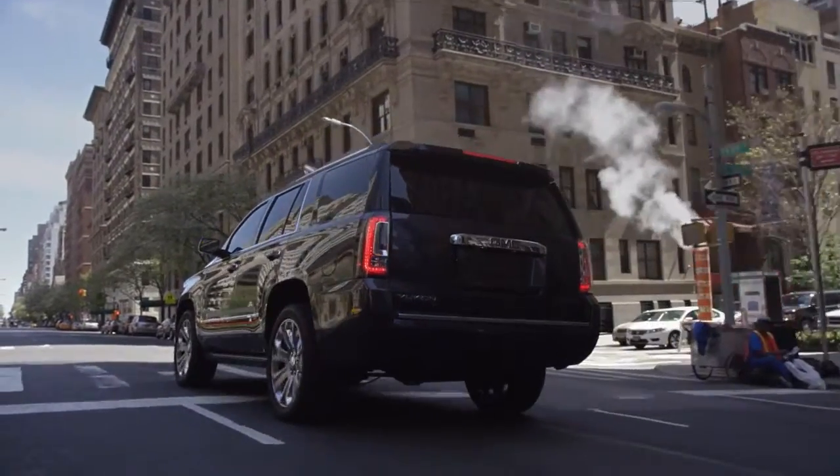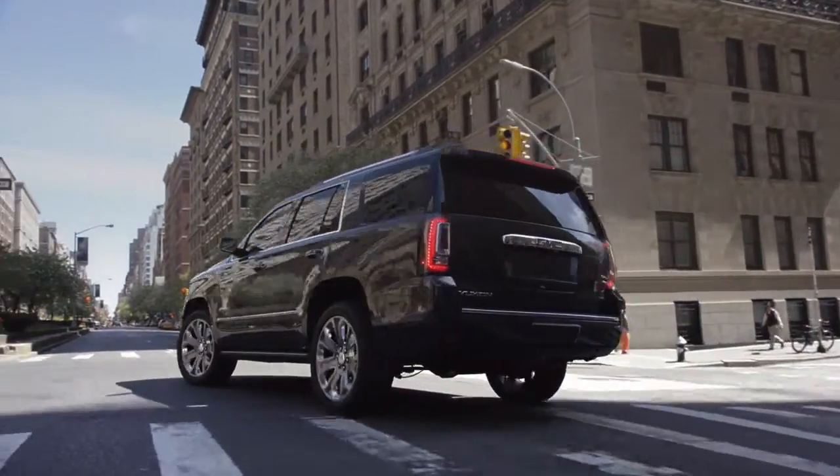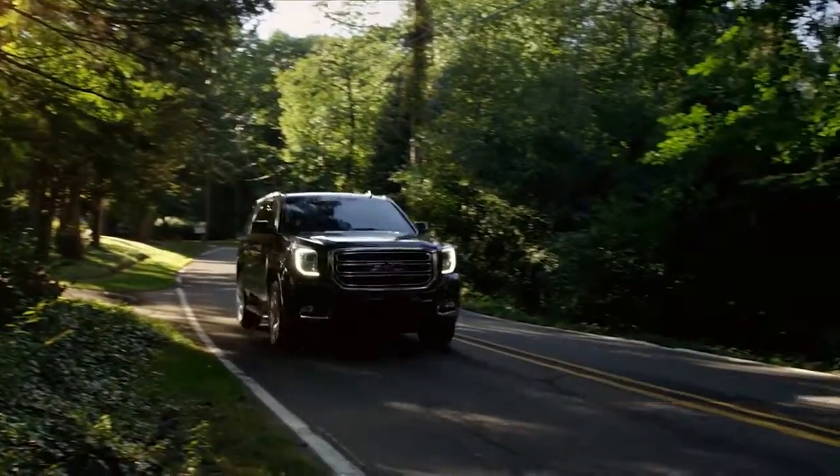It features a comfortable and flexible interior with a powerful and efficient engine so you can tow, haul, and bring the whole family and then some.